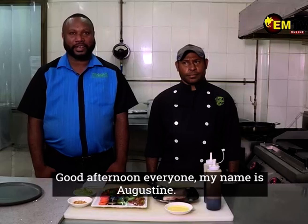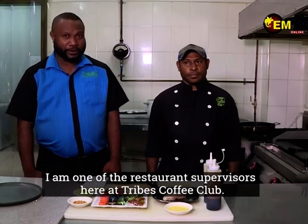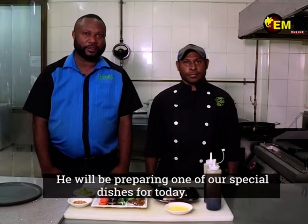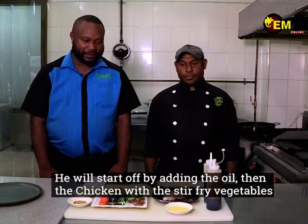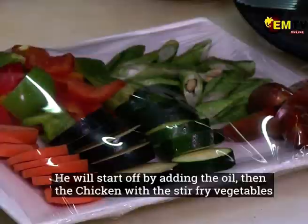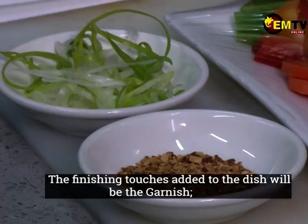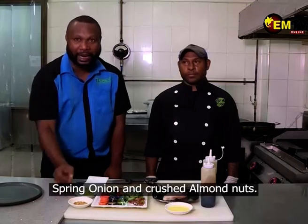Good afternoon, everyone. My name is Augustine. I'm a chef, and I'm preparing a special dish — we call it grilled chicken salad. I'm basically starting with oil, chicken, and stir-fried vegetables. I'll source for them, and this time balsamic and luxury sauce. To finish, I'll be making a garnish with spring onion and almond.